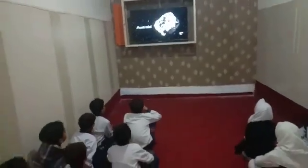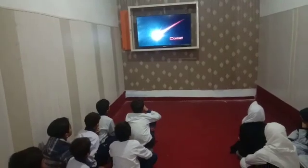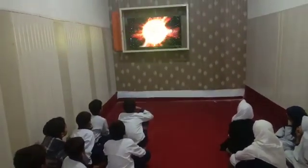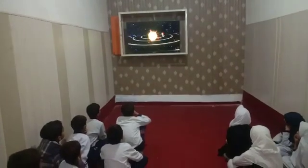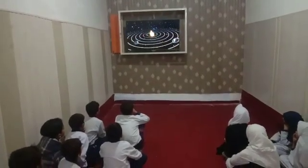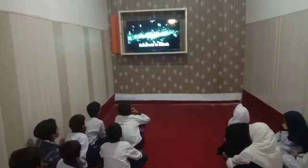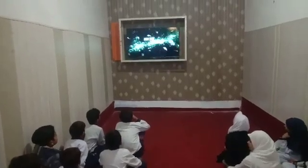These rocks are called asteroids, comets, and meteors. These three types of rocks are believed to be the leftover material from when the sun and the planets were created. Some of these rocks are hundreds of miles long, while others are only a few feet in size.